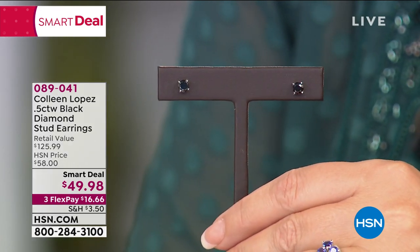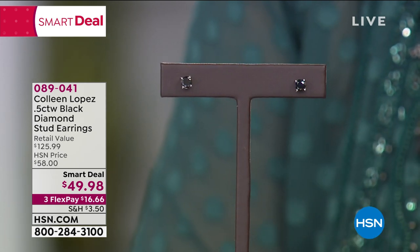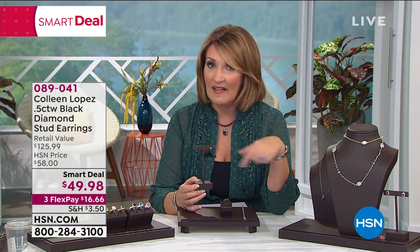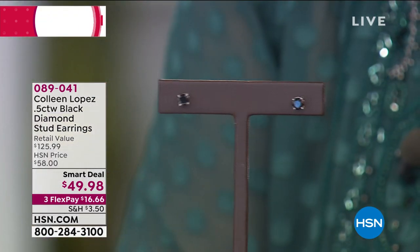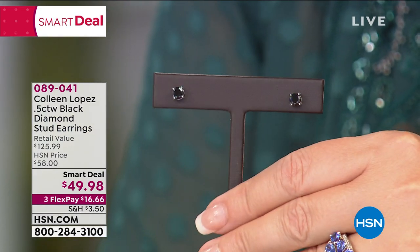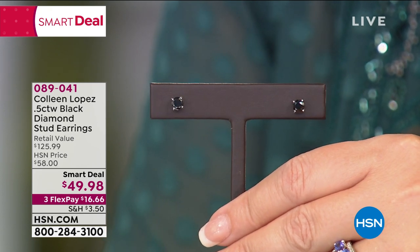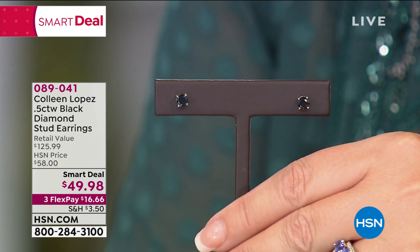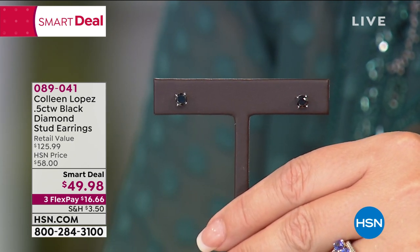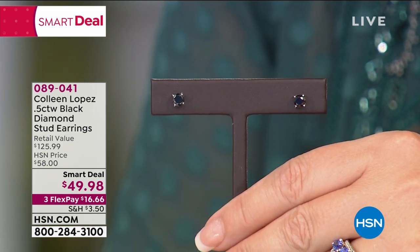These were supposed to last five or six days — this wasn't supposed to sell out on the first day. That's how popular they are. People recognize the value of these fancy special black diamonds in larger sizes. Even the half carat — a quarter carat is nothing to sneeze at at $49.98, three payments of $16.66. By the end of the hour these will be more and more limited. This could be the final full presentation on this earring. Item 089041.